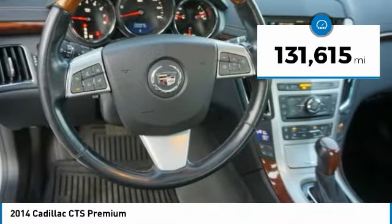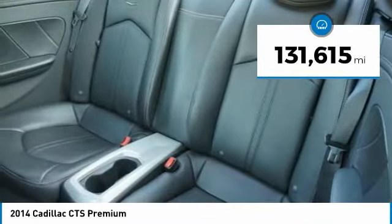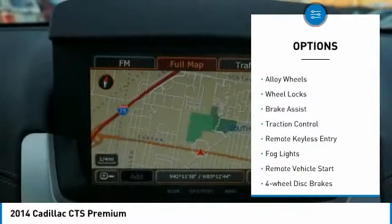This vehicle has less than 135,000 miles. Here are some of this vehicle's great options: electronic stability control,